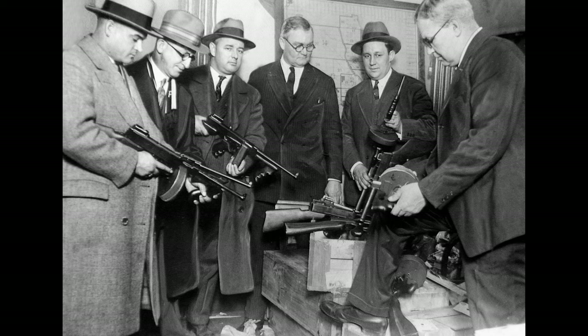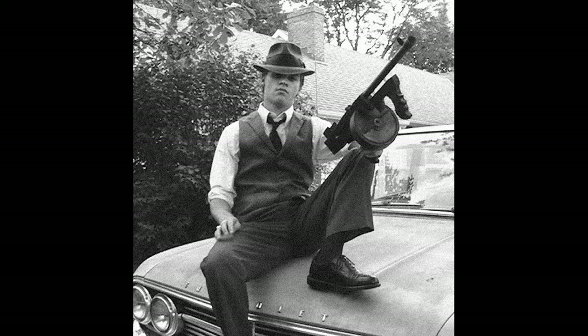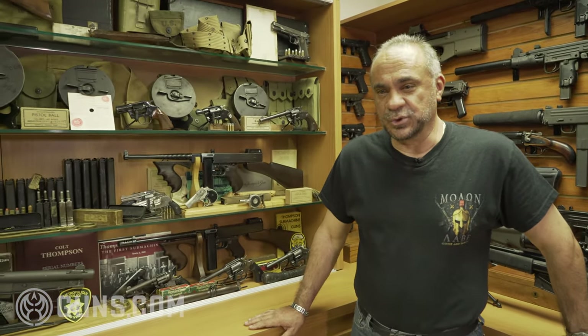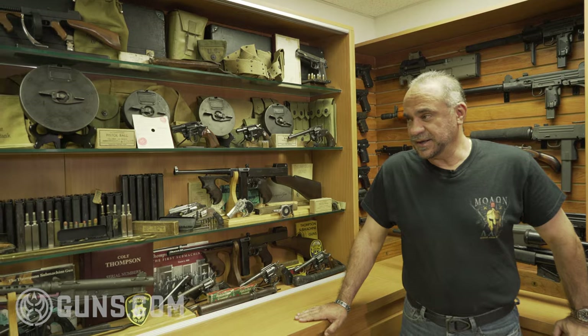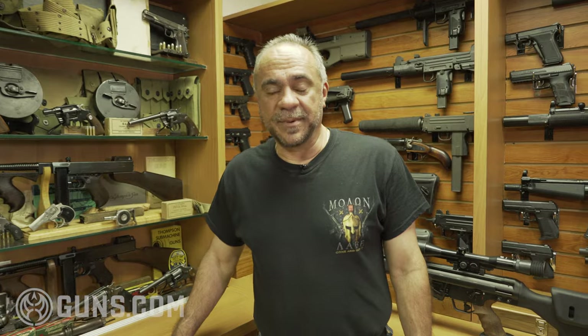They're amazing weapons to have, and the history is also amazing — they were used during the Prohibition era, by gangsters, and in the wars. I have three Colt Thompsons, two of which are in the 99% category condition-wise, one at about 98%, and I also have an M1 Savage war-type weapon.